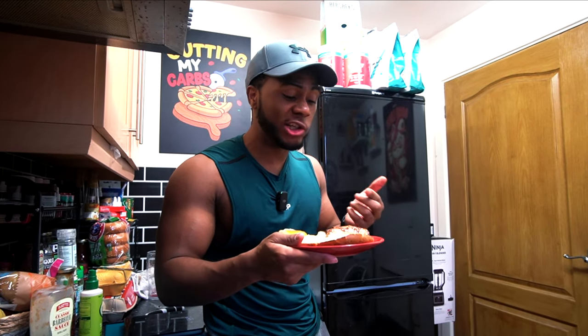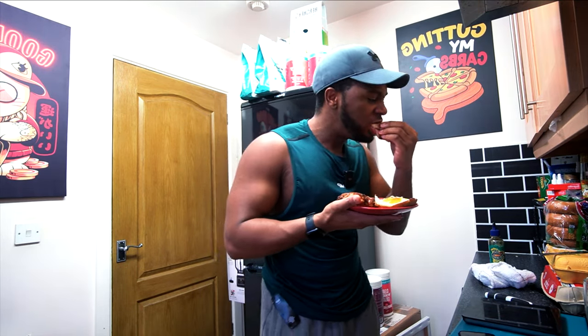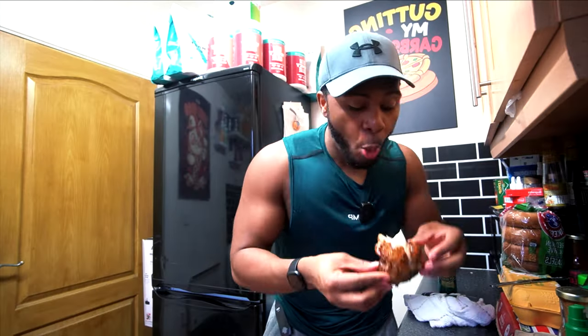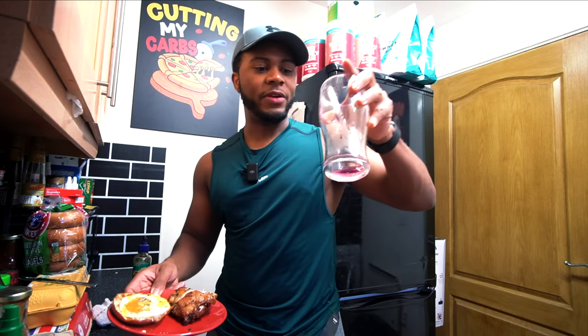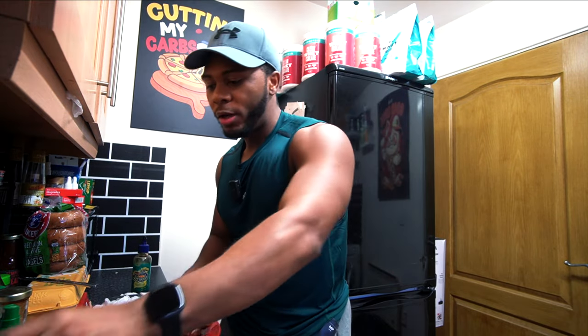Not bad, not bad for pre-seasoned chicken. I'll give it a 7.5 out of 10 for pre-seasoned chicken out of the packet. I'm gonna finish this right now — I've basically finished the clear whey — and I'll come back when I make the next meal.